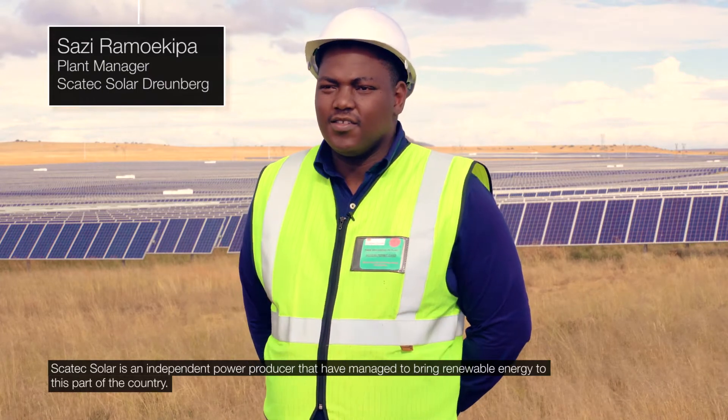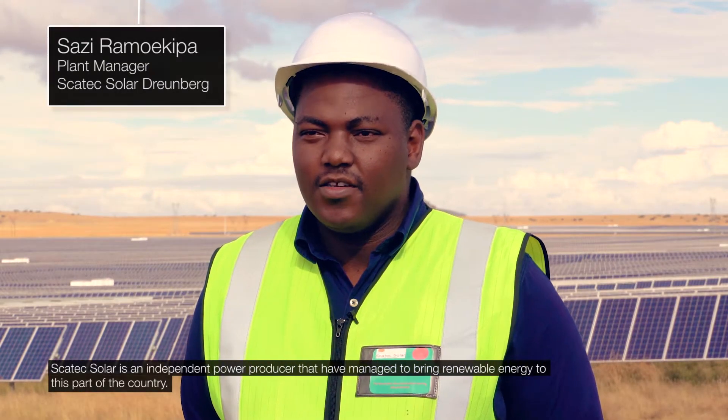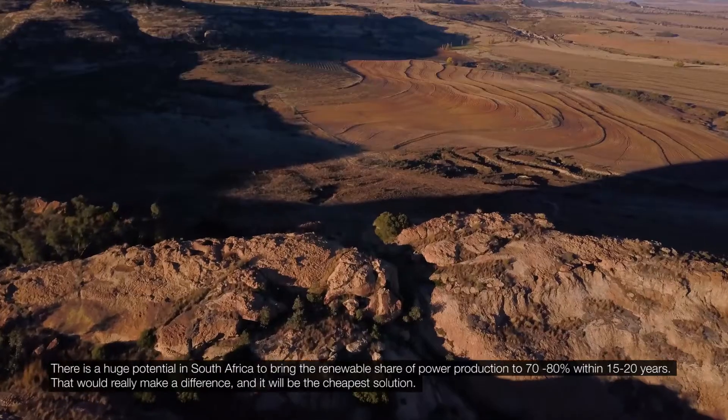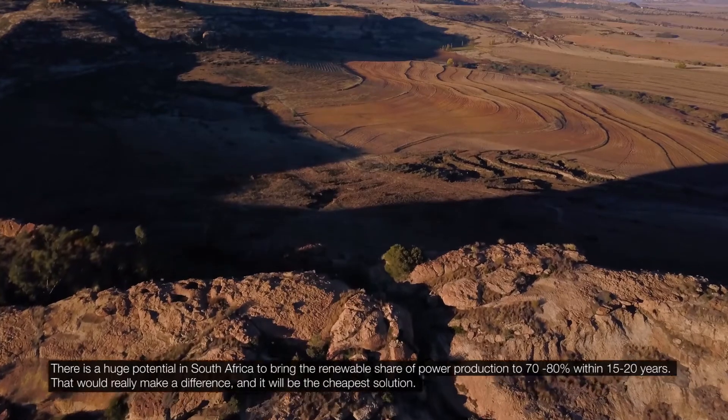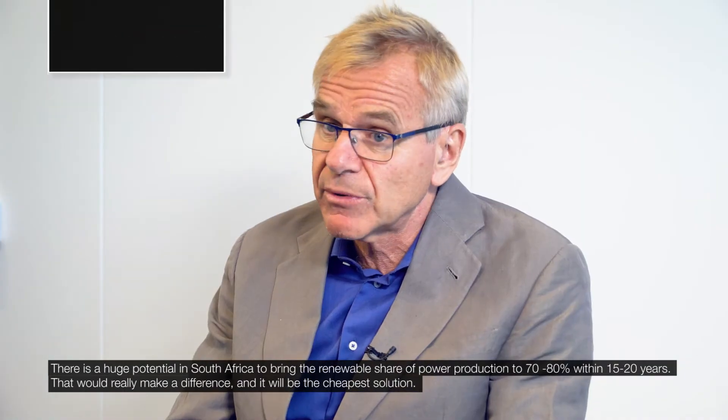Scatec Solar is an independent power producer that has managed to bring renewable energy to this part of the country. There is a huge potential in South Africa to bring the renewable share of power production to 70–80% within 15 to 20 years. That would really make a difference and it would be the cheapest solution.